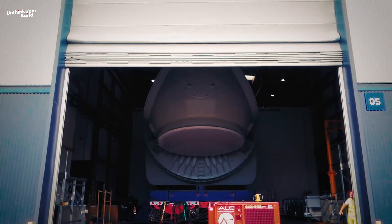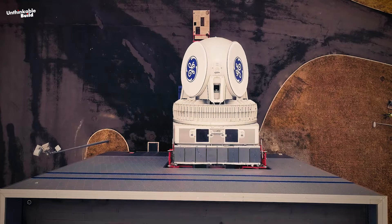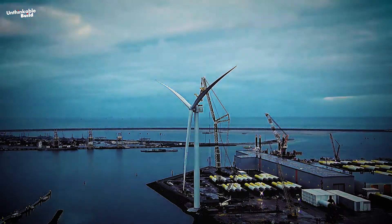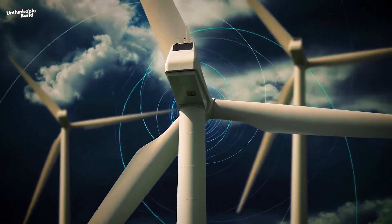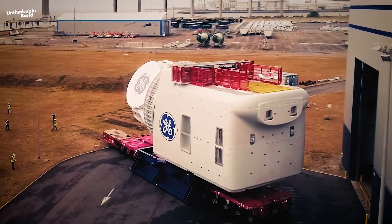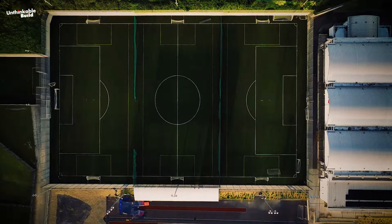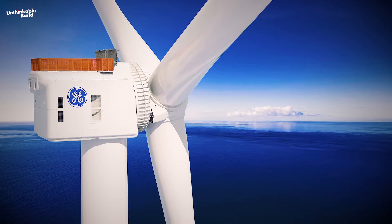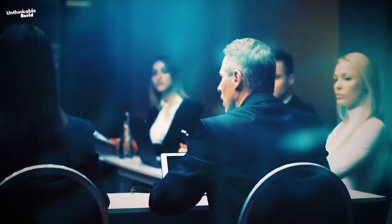The Haliade-X is not just a one-trick pony — it can produce 12, 13, or 14 megawatts of power, like having different gears on a bike for generating electricity. It has a rotor that stretches 220 meters across, with blades reaching a staggering 107 meters — almost as long as a football field. It has been independently certified to handle winds and typhoon conditions, making it a safe bet for investors financing wind energy projects.